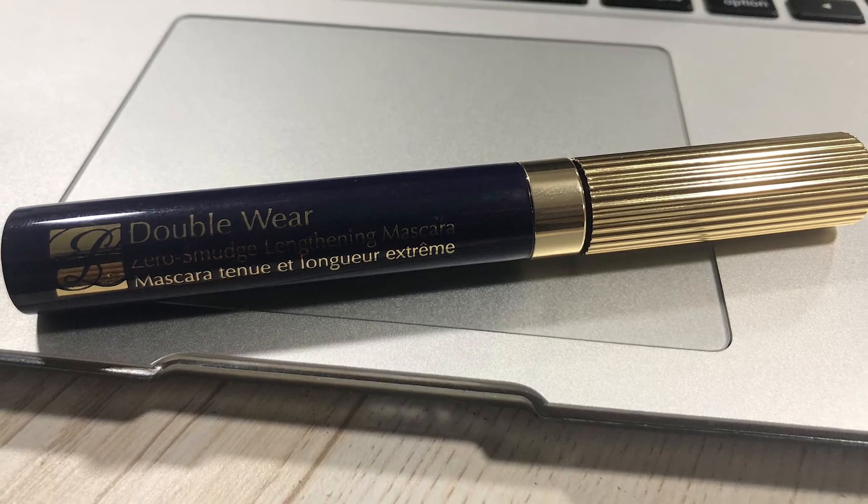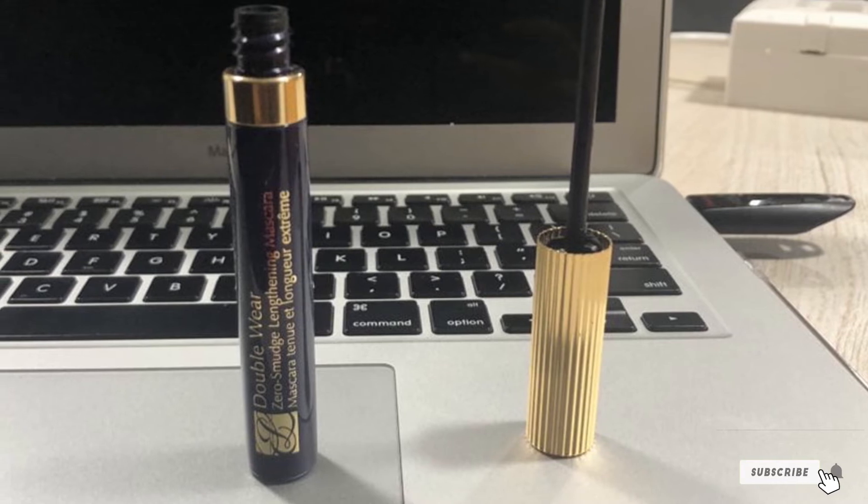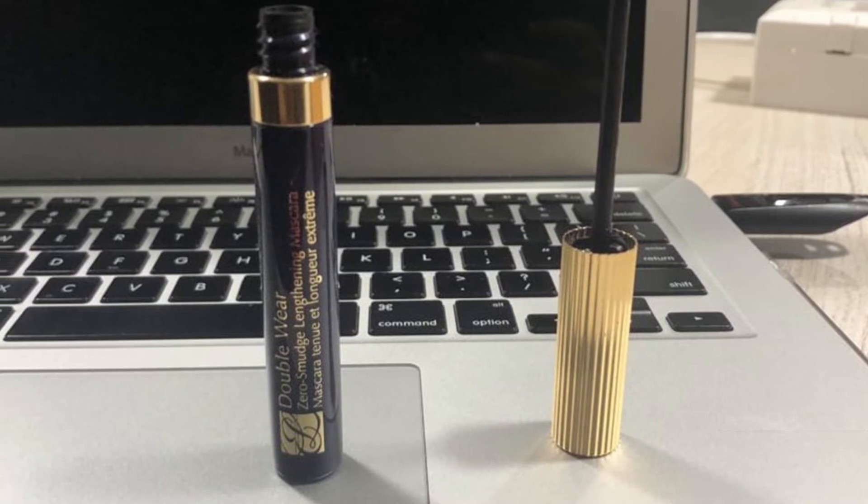It does not clump, flake, smudge, or pull the delicate eyelashes. This luxury mascara is a good investment if you want a long-wearing mascara without having to touch up.